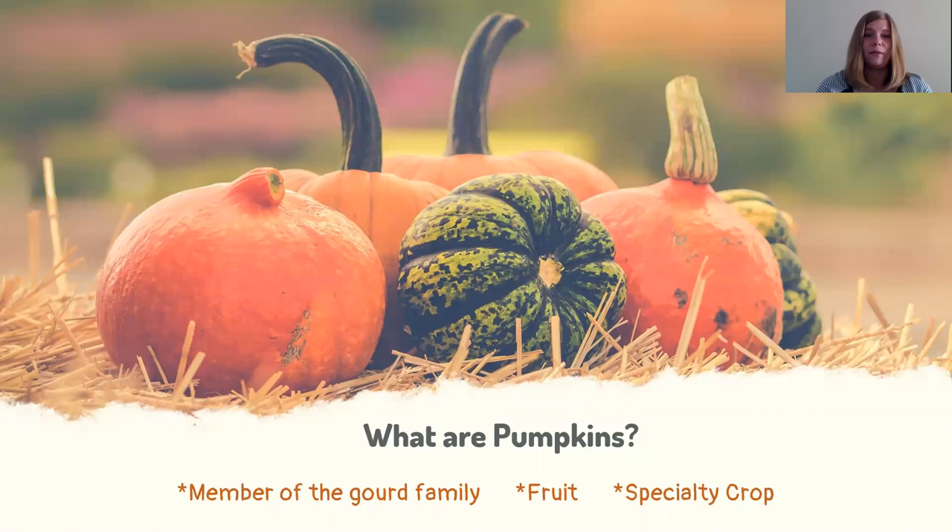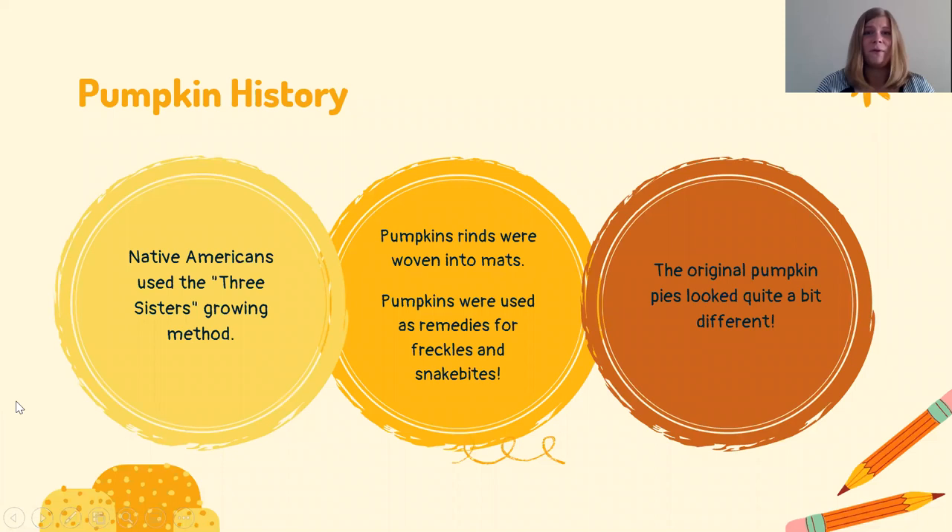Pumpkins are actually native to Central America. The Native Americans in North America have been growing pumpkins long before the settlers came over from Europe. Native Americans used a really cool growing method called the Three Sisters Growing Method, where they would plant three different crops — corn, beans, and pumpkins — together in the same field, and these crops would actually help each other grow.